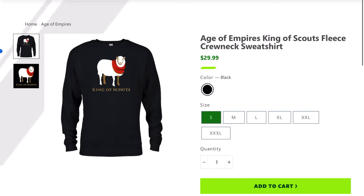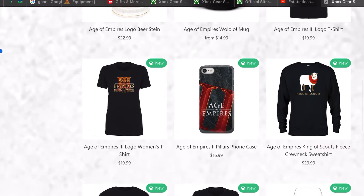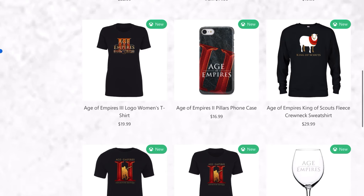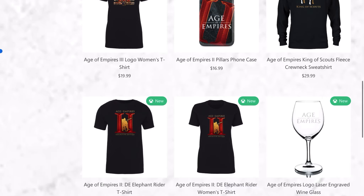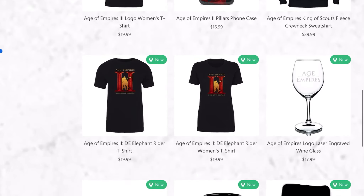I also want to wear this in the cold. Always king of scouts — the best scout is always the ship, unless the enemy steals your ship, which happens to me always.